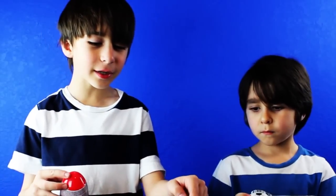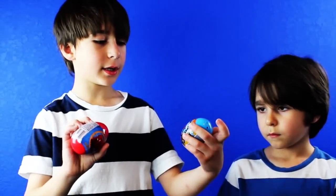Hi YouTube, we got some really awesome eggs we're going to open up for you today, like the Skylander egg and the Spider-Man egg.